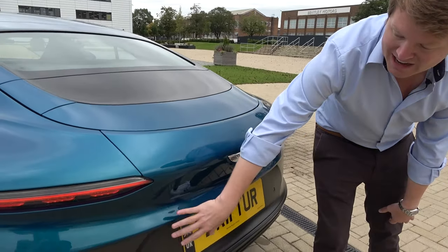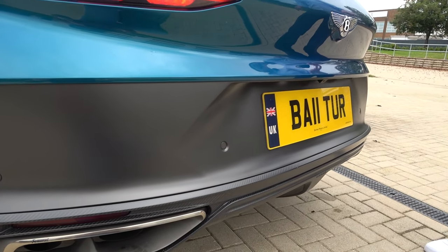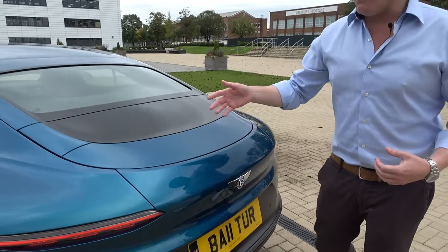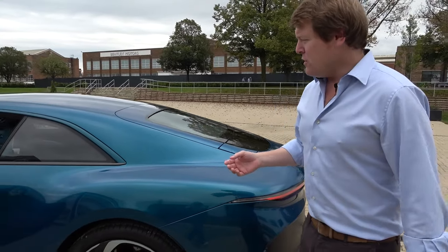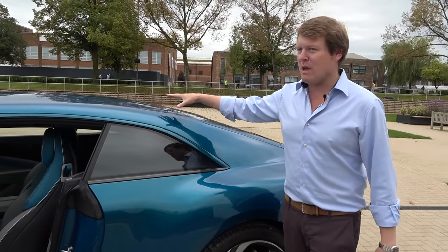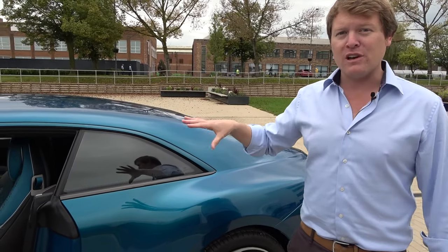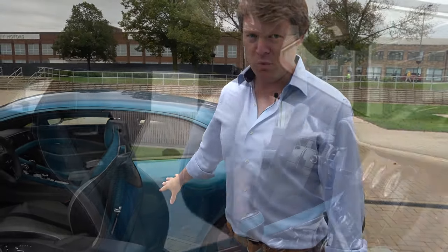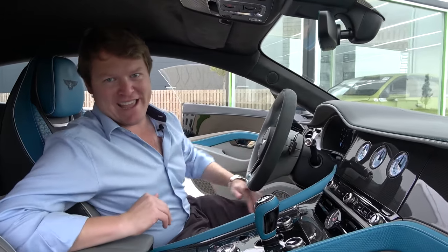Continuing down the back, we've got exposed carbon fibre finishing around the rear of the car. If you wanted a completely dual-toned car, you could use the dark titanium endless bonnet line to create a separation from the upper sections — perhaps in black or even a contrast colour to create something totally different from what you have below. This is where the Mulliner magic truly begins.